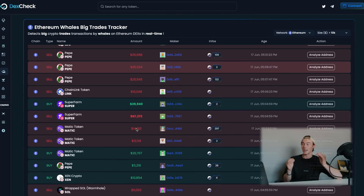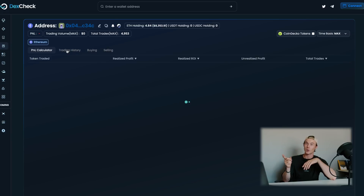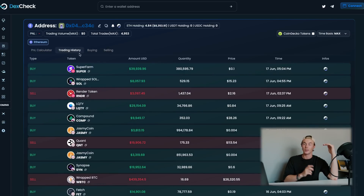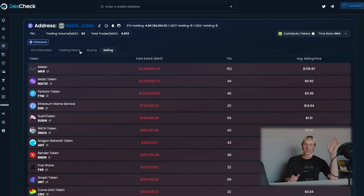I highly encourage you to go on dexcheck.ai right now and check out all the amazing features. One of them is the wallet analyzer, where you can literally see who is making interesting trades with high volume. You click on their wallet address and get a full analysis of previous trades, buying and selling history, and much more.